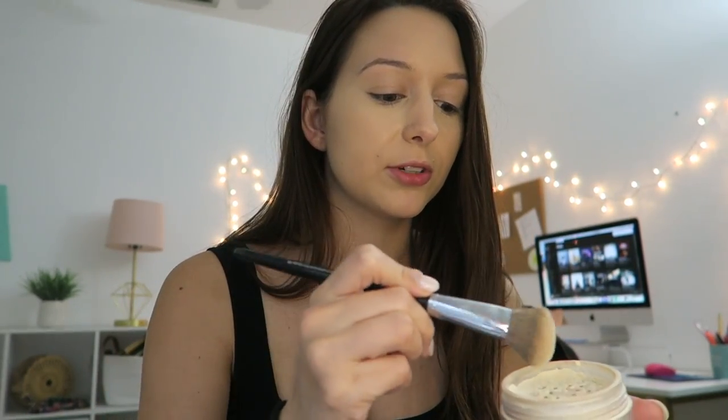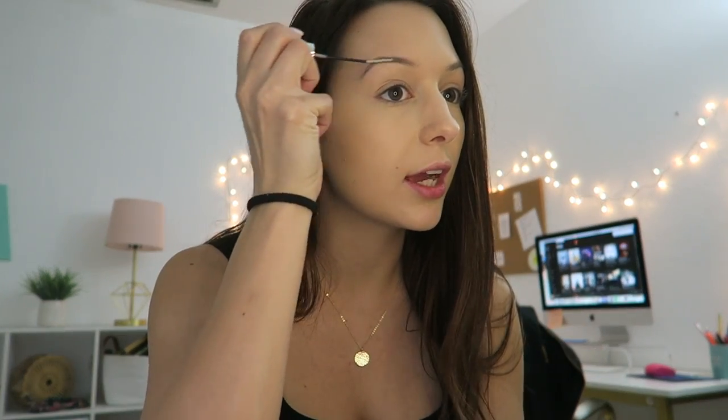Next I'm doing my concealer — I use the Tarte Shape Tape and I've used it forever. Then I'm going to set everything with the Laura Mercier setting powder. Now I'm doing my eyebrows; I use the e.l.f. eyebrow gel first to comb them out and then fill them in with my Sephora eyebrow pencil.